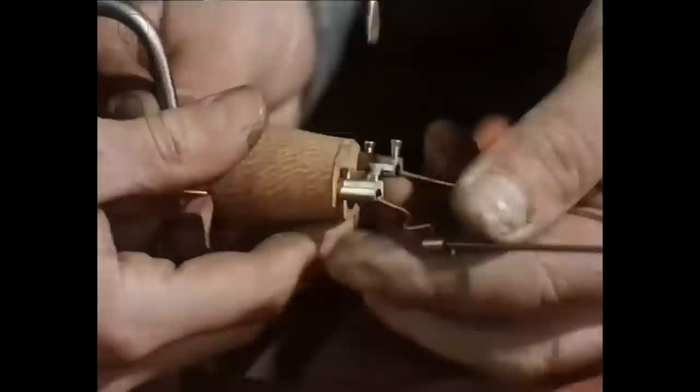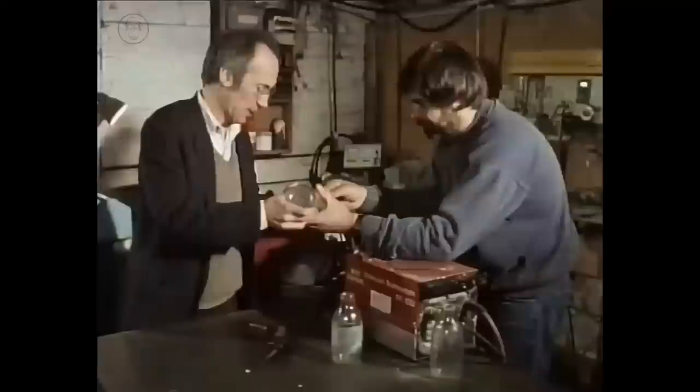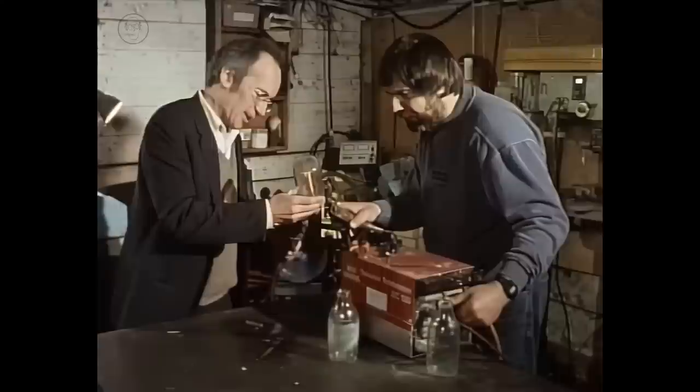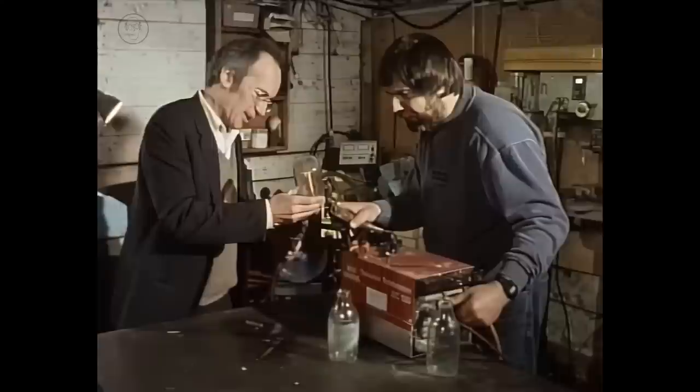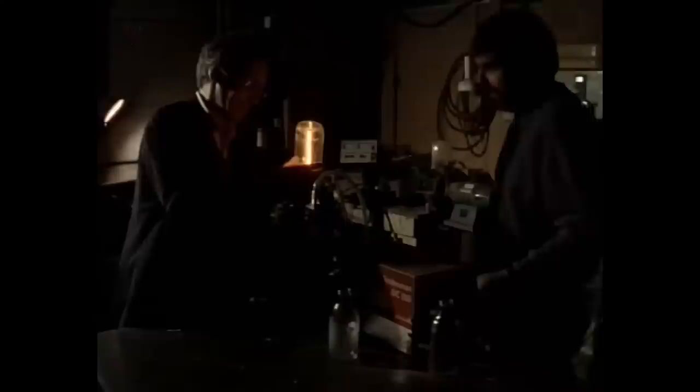The solution to this problem is to enclose the filament in a glass container and pump the air out so that it can't react with it — and that's the reason for the light bulb. Rex and I have had some success making a light bulb like this, enclosing the pencil lead in a milk bottle. We turn on the vacuum pump and start pumping out the air, and by switching it on while the air is pumped out, we also suck air trapped in the filament out. Nearly as good as an ordinary light bulb, really.